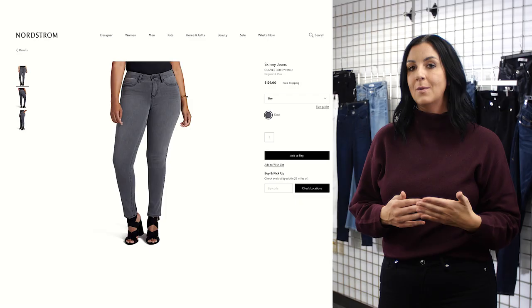You definitely want to look for a high-rise. High-rise is the most comfortable and most flattering — it hugs all of your curves and conceals that dreaded muffin top.